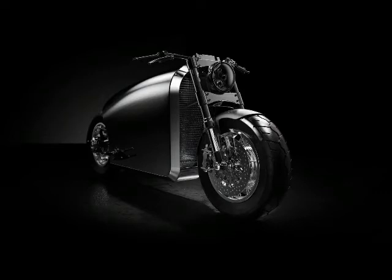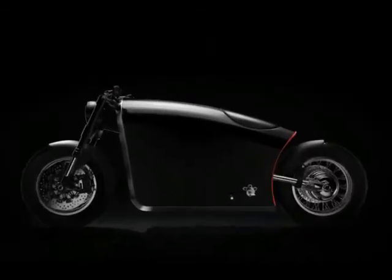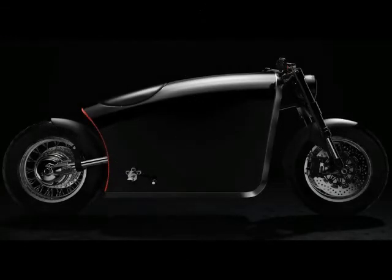Among their models are the Dark Side, El Concept, and Eve. Now the Odyssey features a single smooth body shell over the frame and engine, and as per the Bandit 9 name, only 9 will ever be built.